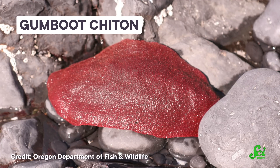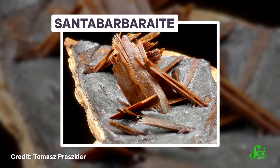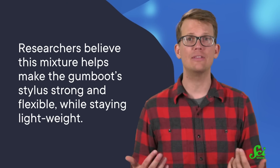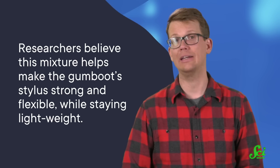But some chitons don't even stop there. A study published in 2021 on the gumboot chiton revealed that their stylus contains a different mineral — and a very rare one at that. It's called Santabarbarite, named for an area in Italy, not the city in California. This mineral was thought to only exist in tiny amounts in rocks, but then it was discovered inside this chiton stylus, mixed in with a relatively softer, flexible material called chitin — that's chitin with an 'I', not to be confused with the animal we are currently discussing. Researchers believe this mixture helps make the gumboot stylus strong and flexible while staying lightweight — a perfect combination for life licking rocks.